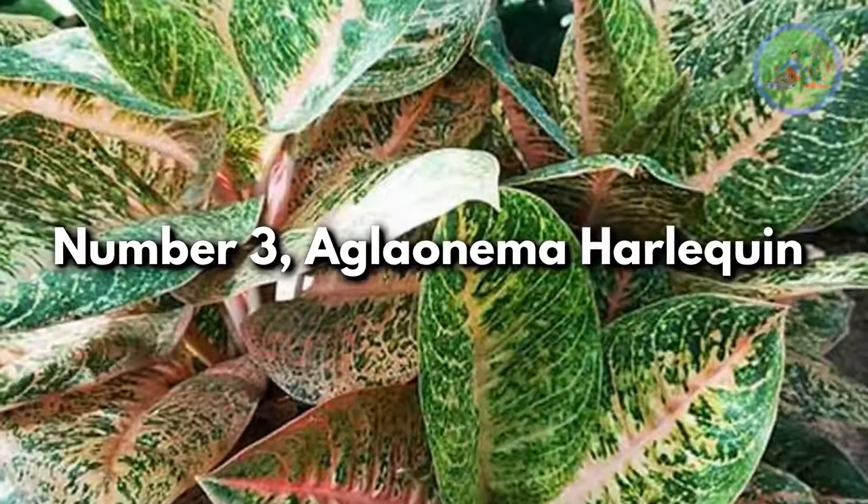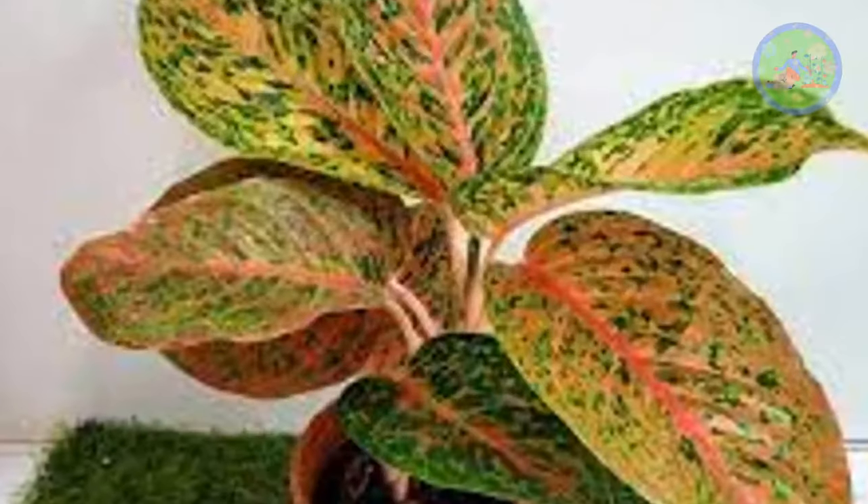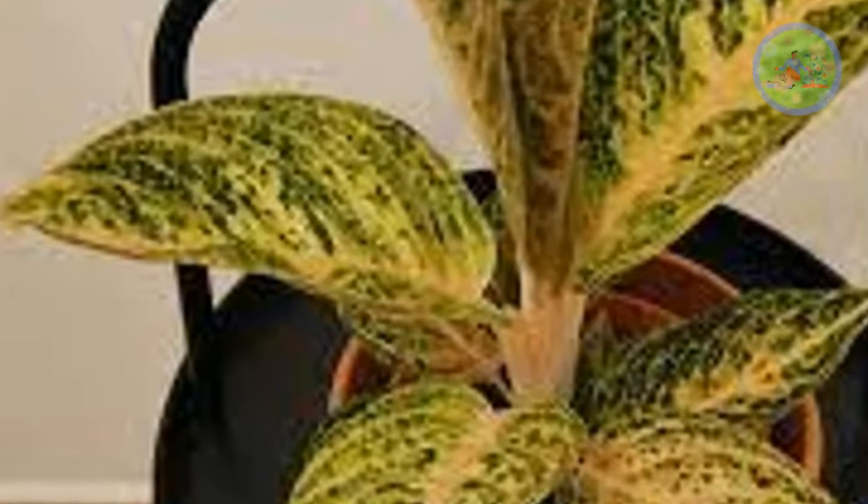Number 3: Aglaonema Harlequin. It changes its appearance according to the light — it stays green with yellow splotches and pink veins in the shade, while bright light makes a uniform yellow tint with pink hues.